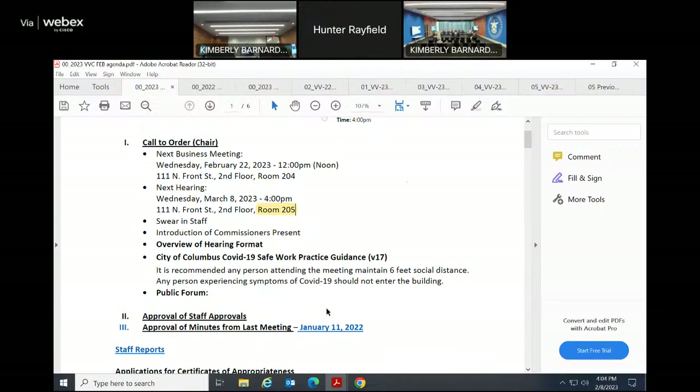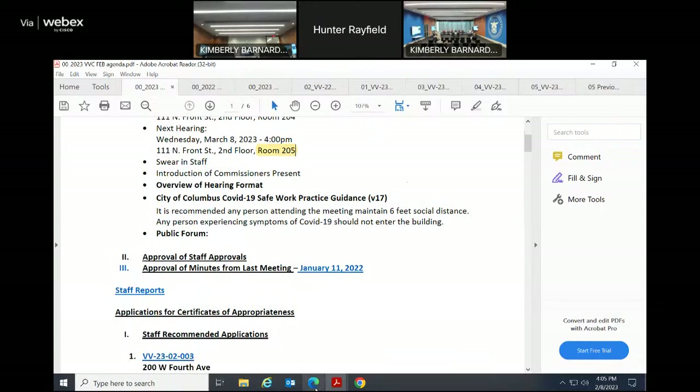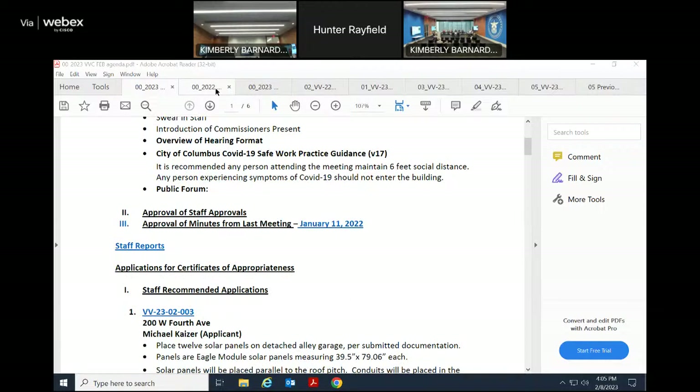No review of hearing format changes. No public forum today. Motion to approve staff approvals passes. The staff approvals are for 1101 and 1103 Highland Street and 107 to 111 West 2nd Avenue.